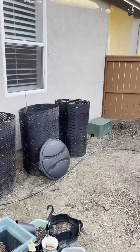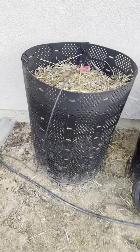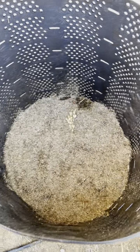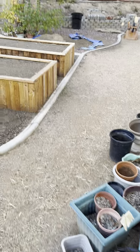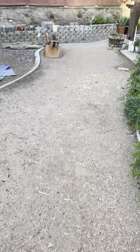I just set up that third compost bin because that one's full now and that one's full now. That one just got started today. There's the weekend update — have a good evening.